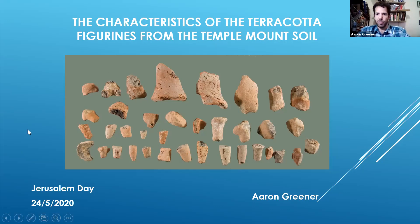These figurines are from all kinds of different periods. We're going to focus today on the ones from the First Temple period — that's the Iron Age II — approximately from 1000, that's the establishment of the First Temple, until the destruction of the First Temple in 586 BCE.